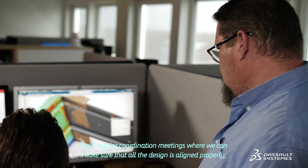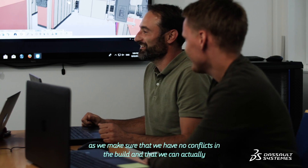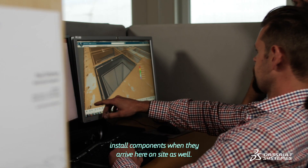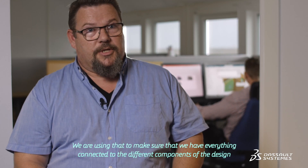We then use that to hold regular coordination meetings where we can make sure that all the design is aligned properly. We make sure that we have no conflicts in the builds and that we can actually install the components when they arrive on site. We are using that to make sure that we have everything connected to the different components of the design.